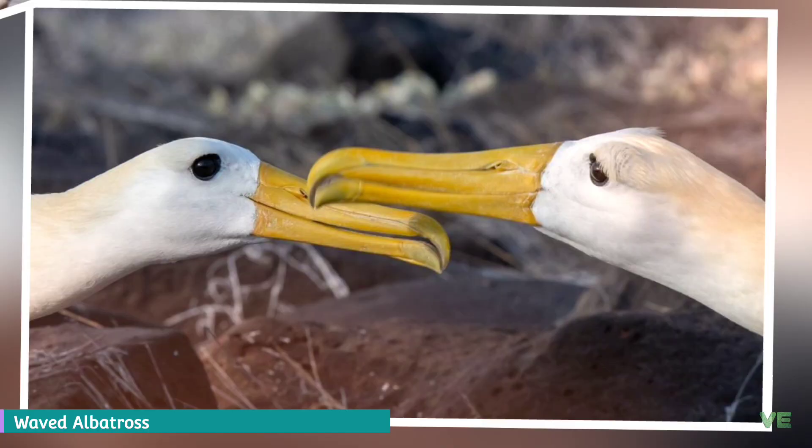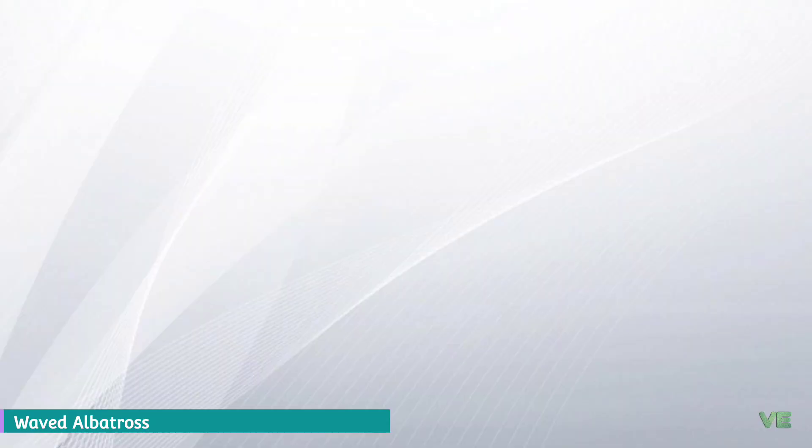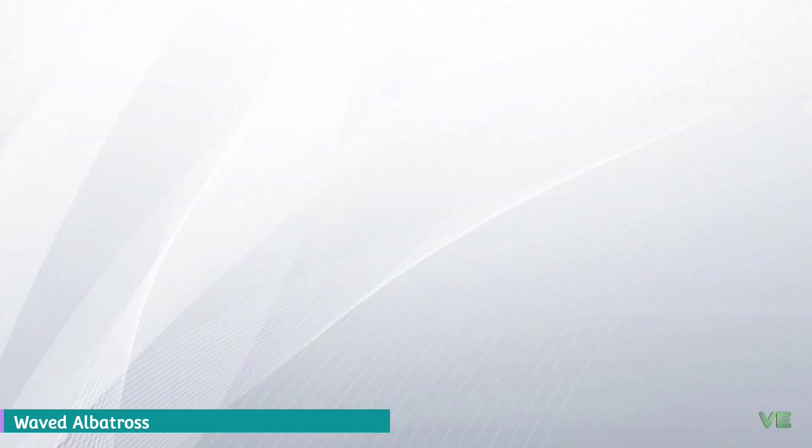These are a few facts about the waved albatross. Like this species, there are 25 other distinct albatross species. For a detailed encyclopedia about albatrosses and additional information about individual species, please check the description below. Thank you for watching — if you liked our video, please give a like and subscribe to our channel for more videos.